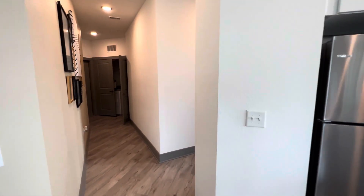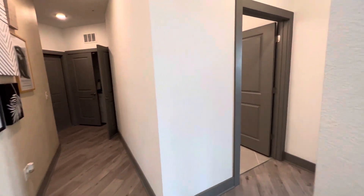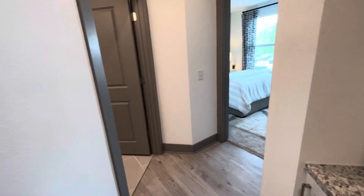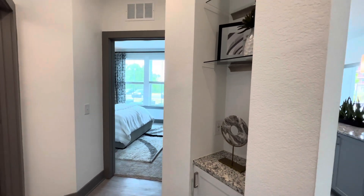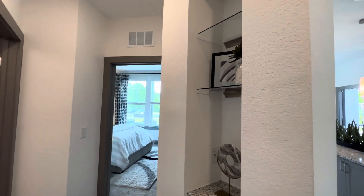Off to the guest suite, we have a built-in which is included in all of our floor plans.